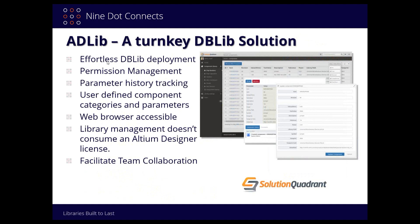ADLib offers effortless DBLib deployment — I was able to install it in about 45 minutes taking my time. It's based on a virtual machine so you don't have to worry about whether you're using Linux or a Microsoft server. It has permission management with configurable user roles, parameter history tracking so every change is logged, and you can define categories — essentially tables — and the parameters for each table, such as a resistor table, a capacitor table, or an IC table. It's web browser accessible, so no client software needs to be deployed on everybody's machine, and it doesn't consume any Altium Designer license.